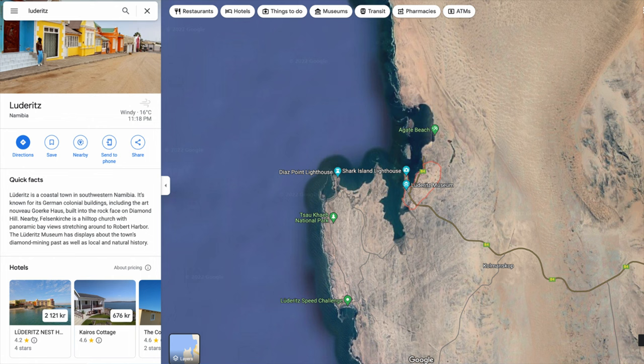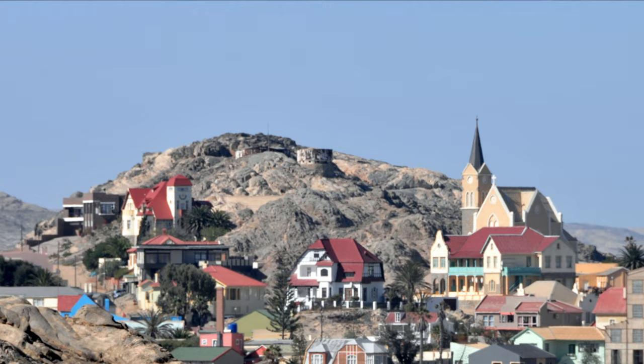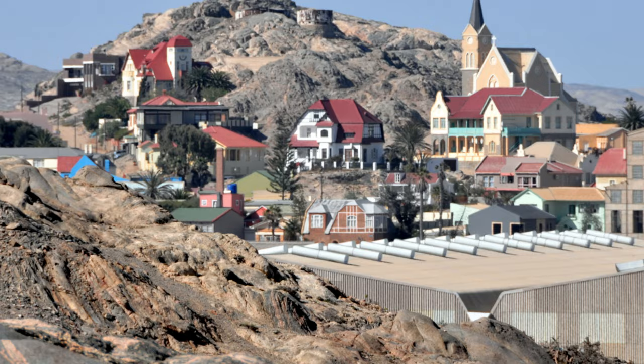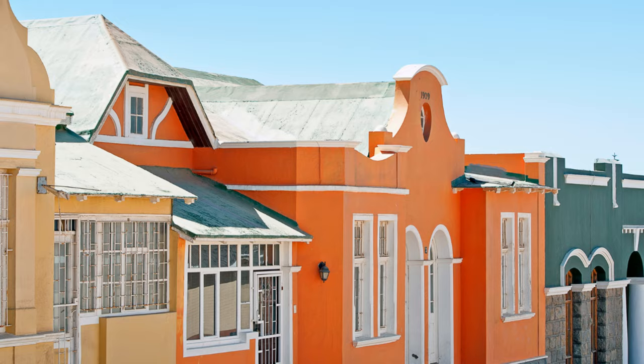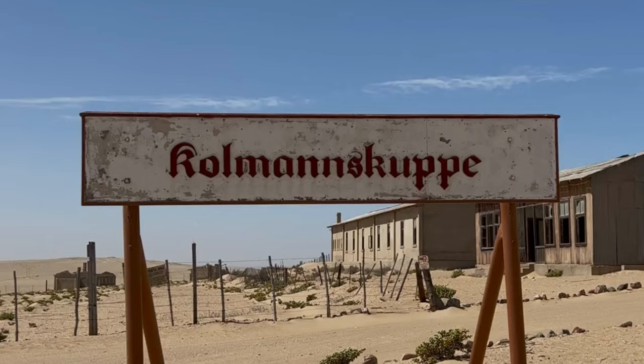Next is Lüderitz, a coastal town in southern Namibia facing the Atlantic Ocean, surrounded by the Namib Desert. It is so isolated that only one road goes into town, and because the Namib is a moving, living desert, they have to fight to keep that road clear with bulldozers due to constantly blowing sand. It offers a very interesting mix of German colonial architecture and the deep African history of the country.